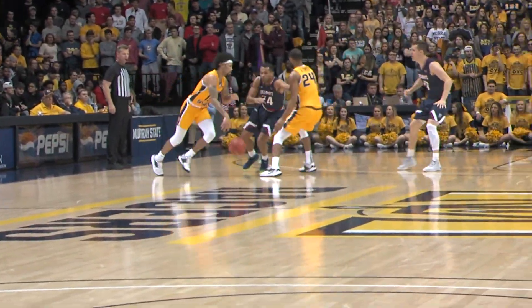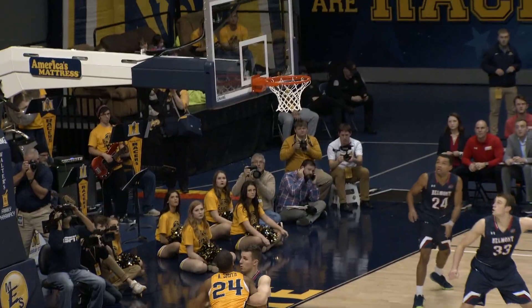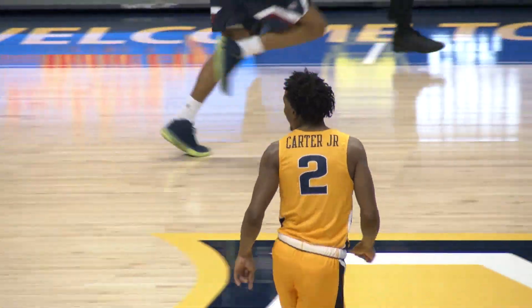Out top goes to Anthony Smith, to Brown on the wing, crossover, puts the three up, and drained it — the Racers lead. Chico Carter Jr., 4-3, and he banked it in.